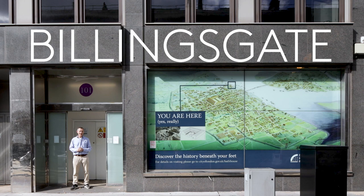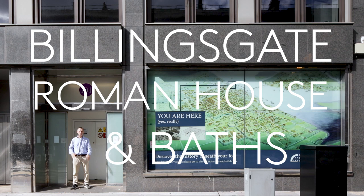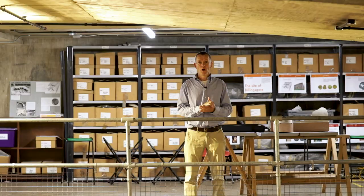Hello and welcome to Billingsgate Roman House and Baths. My name's Andrew Lane and would you believe 20 feet below where I'm standing we have one of London's most amazing hidden gems.